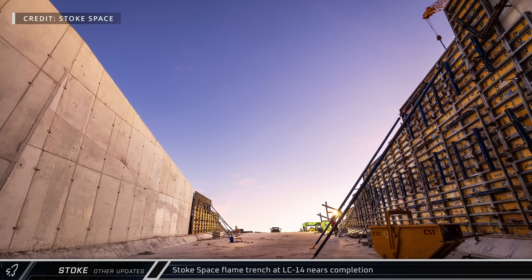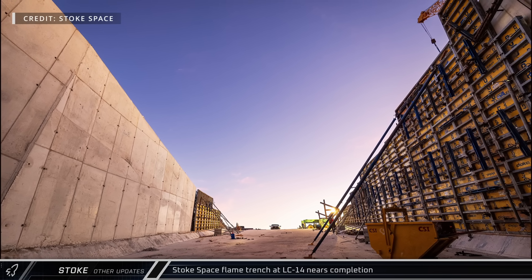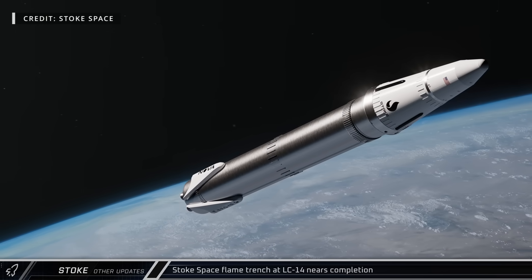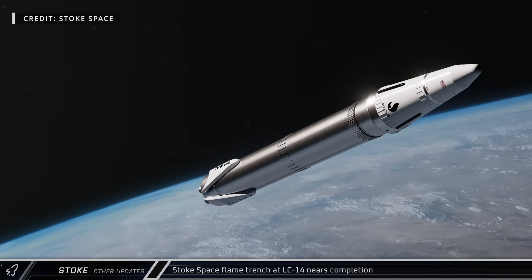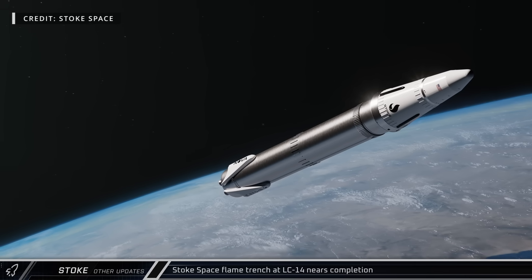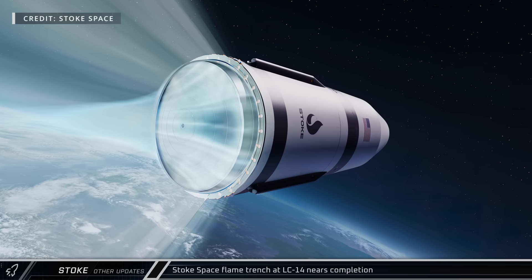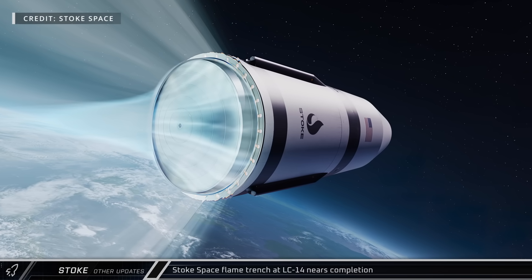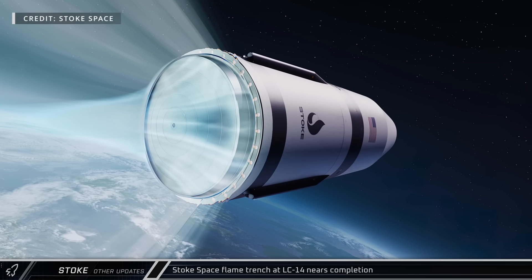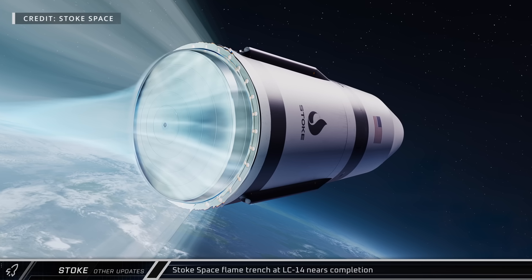Over at Stoke Space, they showed off the flame trench this week at SLC-14 for their upcoming Nova rocket. The medium-lift launch vehicle is designed to be 100% fully and rapidly reusable, with the first stage consisting of seven full-flow staged combustion Methylox engines. The novel design of the second stage consists of an expander cycle Hydrolox engine with multiple nozzles, allowing for deep throttle operation and an actively cooled metallic heat shield for atmospheric re-entry. The company hopes to reach orbit with this upcoming launch by the end of the year.